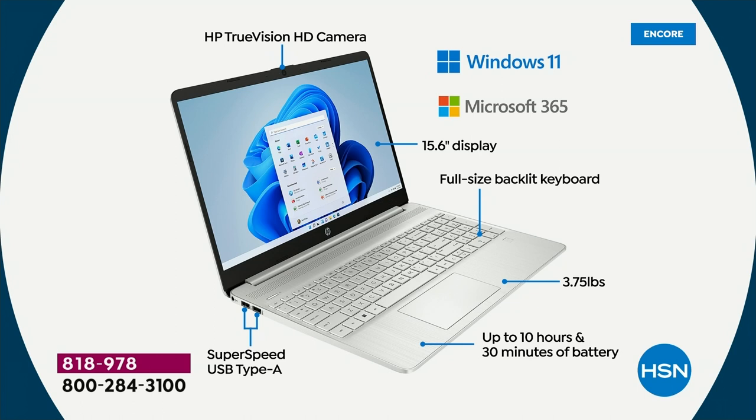Microsoft Word, Excel, PowerPoint, Outlook, Access, OneNote, and Publisher are all included. You have a 15.6-inch display — the number one selling screen size in America. Full size backlit keyboard — once you have a backlit keyboard, you'll never buy a computer without one. It weighs 3.75 pounds — lightweight. It does not get hot because it has a solid state drive. Ten and a half hours of battery life, and two USB-A ports on one side.